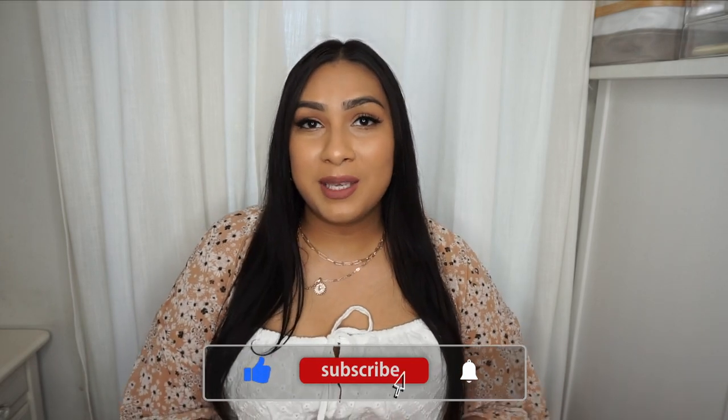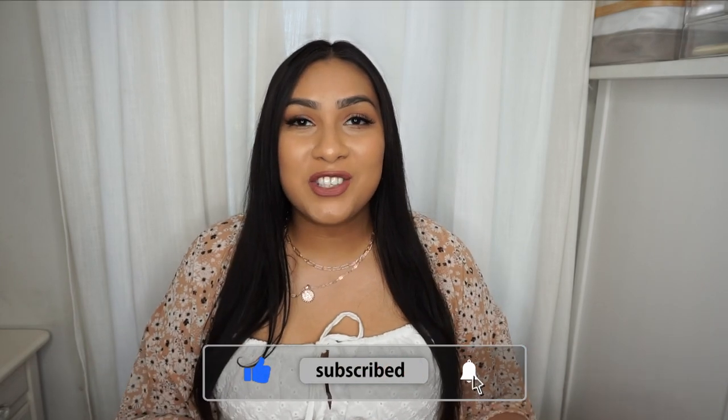Thank you so much for watching! Please give this video a thumbs up, use my discount code, and check the links down below. Stay safe, you guys, and I will see you in my next video. Bye!